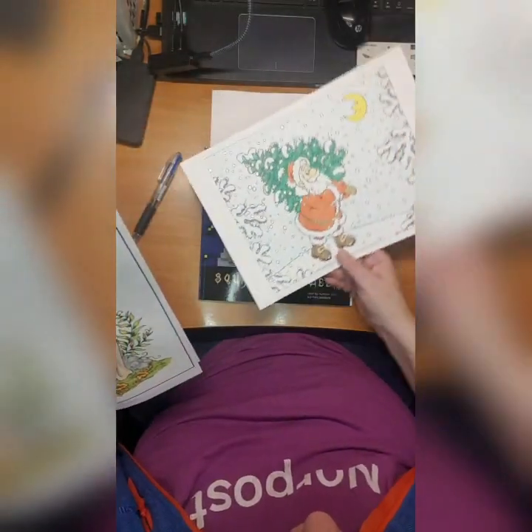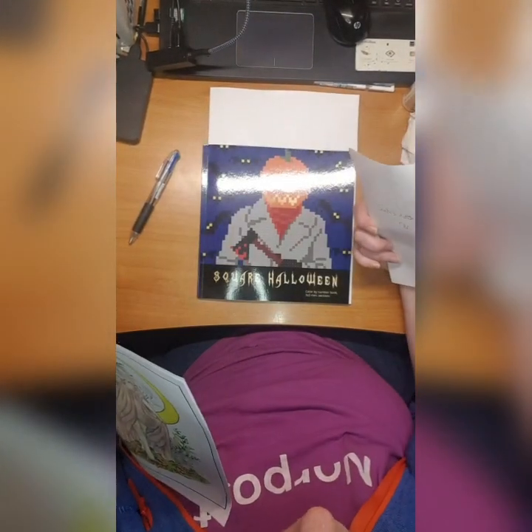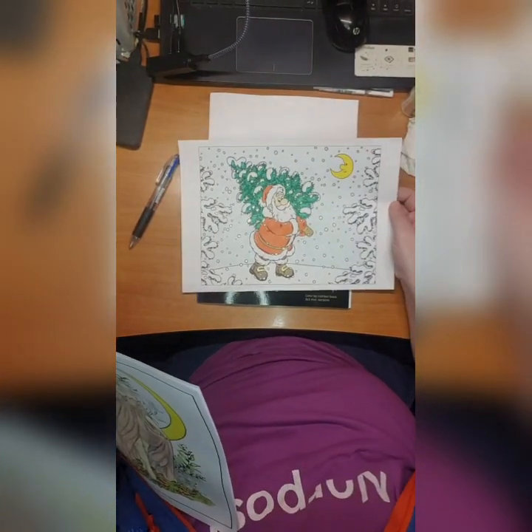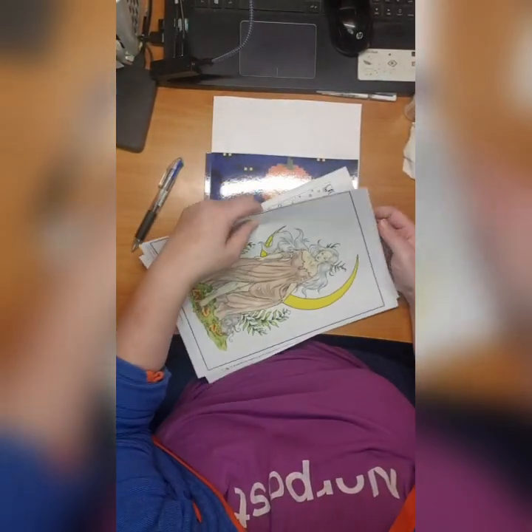Then we have Coloring Book Cafe Santa's Little Christmas, which I also adore. It's really beautiful.